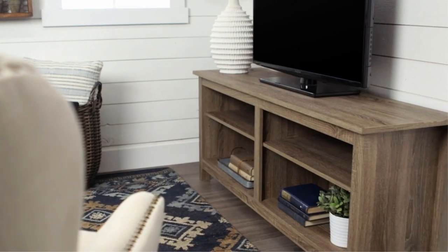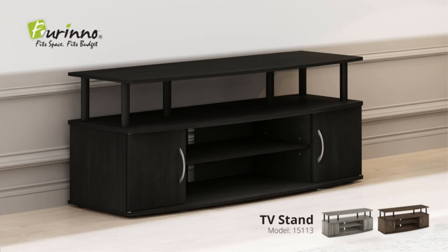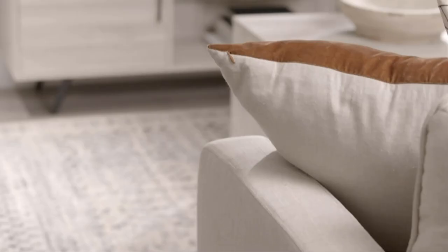A TV stand is a multitasking piece of furniture, providing a place to display your television, organize cable and streaming devices, and store books and decorative accents. While they're mostly meant to safely hold the weight of your TV, these pieces also double as centerpieces for living rooms, dens, or anywhere else you keep a TV in your home.